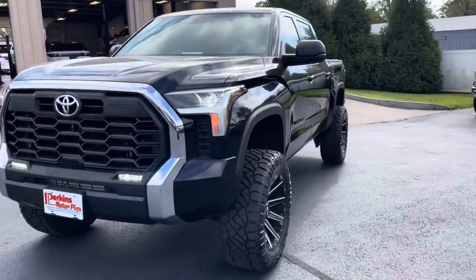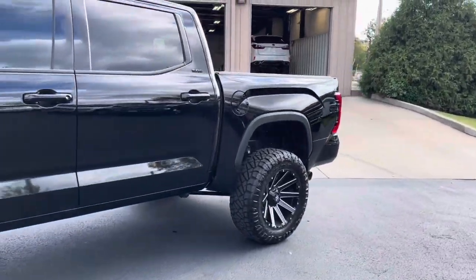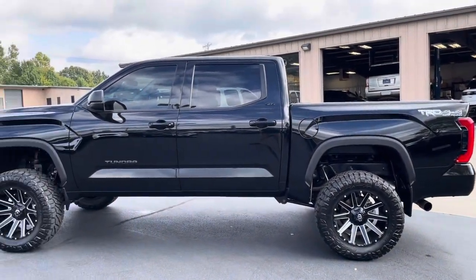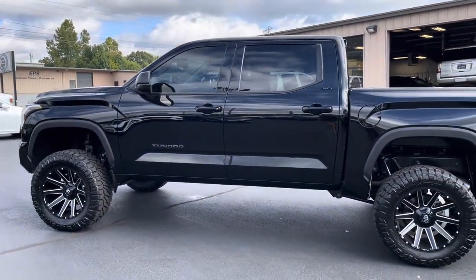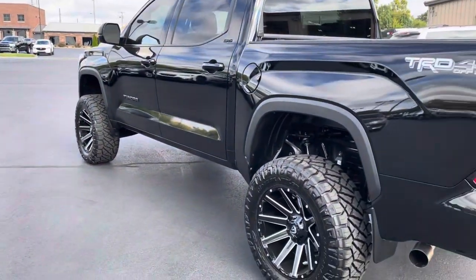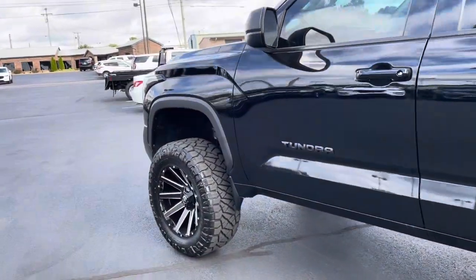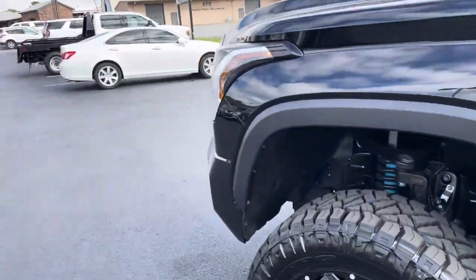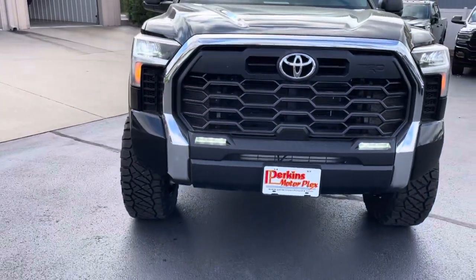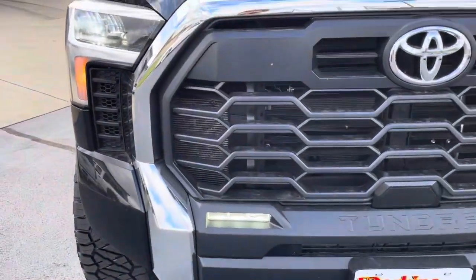Hey Marcus, it's Logan at Perkins Motorplex here in Mayfield, Kentucky — giddy excited to walk around a 2022 Tundra TRD Off-Road, macked and jacked. It's the SR5 package with the TRD Off-Road upgrade, and obviously we've done our own little upgrade with it as well. I haven't gotten to spend a whole lot of time with the new Tundras until now, so I guess I owe you a thank you for letting me do this walk-around.